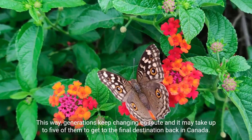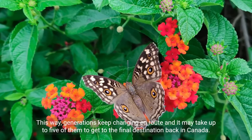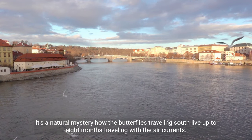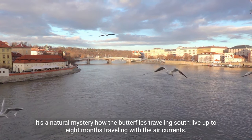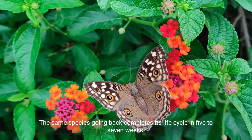This way, generations keep changing en route and it may take up to five of them to get to the final destination back in Canada. It's a natural mystery how the butterflies traveling south live up to eight months, traveling with the air currents, while the same species going back completes its life cycle in just five to seven weeks.